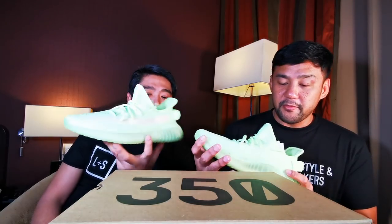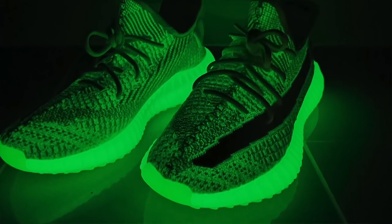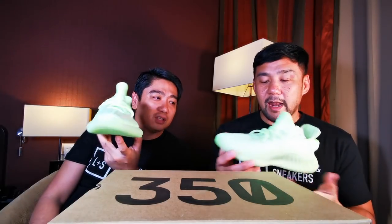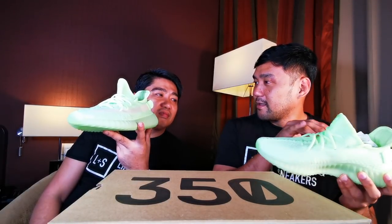I think it's just like any other 350 v2s — exactly the same as the newer ones with the mesh stripe. The color is just really bright. I have a question: which version of the v2s do you like, the one with the Supply 350 or the mesh stripe? I like the mesh stripe — it's more simple. I actually don't like the Supply 350.